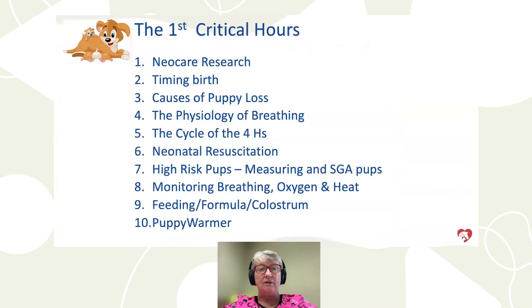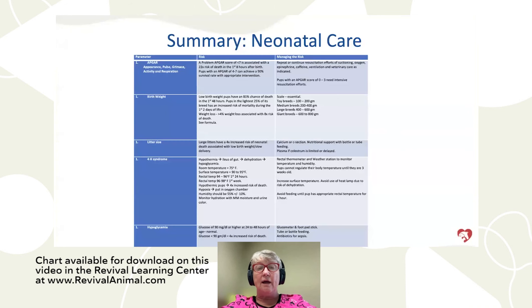Here's what we're going to cover today: NeoCare research, timing the birth, causes of puppy loss, physiology of breathing, the 4 H's, neonatal resuscitation, high-risk puppies, breathing, colostrum, and puppy warmers. This will be your cheat sheet — your cliff notes for what to do the first day, the first minutes your puppy is born. Feel free to take this to the veterinary clinic if you're having a C-section.